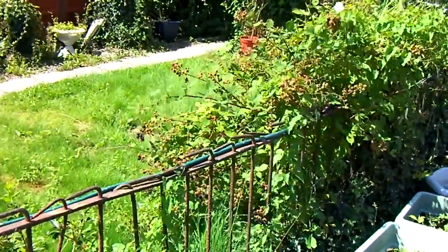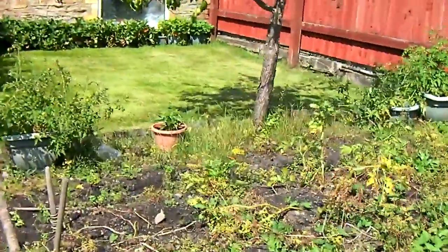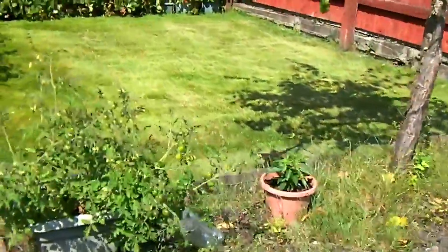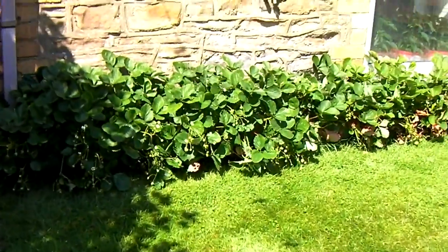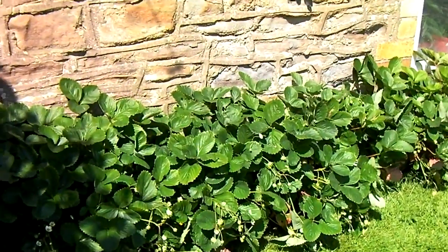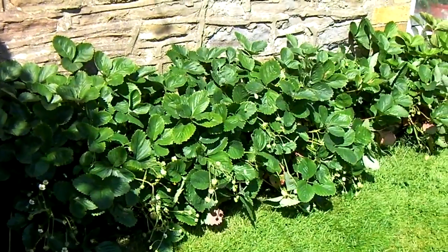The blackberries always remind me of going back to school. I can't remember exactly what variety they are, but they're ever-bearing, so they'll go on until October or the first frost.